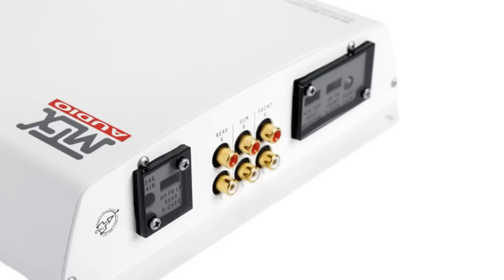A subwoofer should always be used with a crossover or frequency filter. A crossover directs only the lower sound frequencies to your subwoofer. Running full-range sound through a subwoofer can make your music sound like mud. Fortunately, most amplifiers have crossovers built-in, but you'll need to follow the instructions on how to set it up.